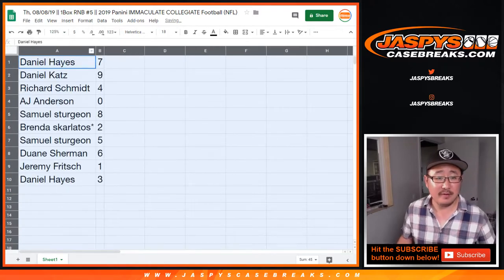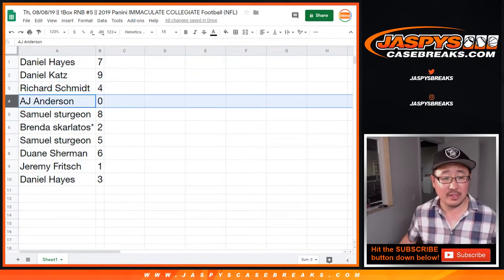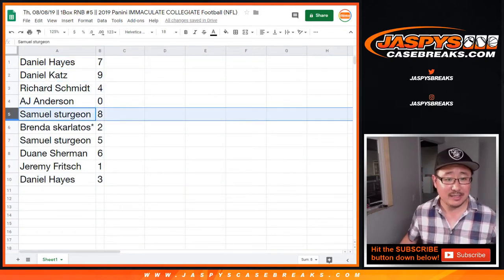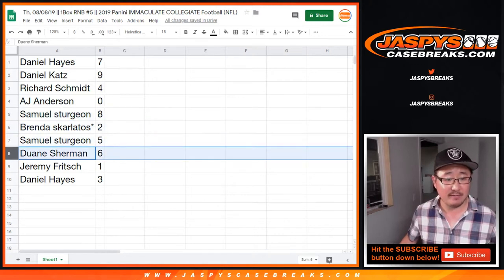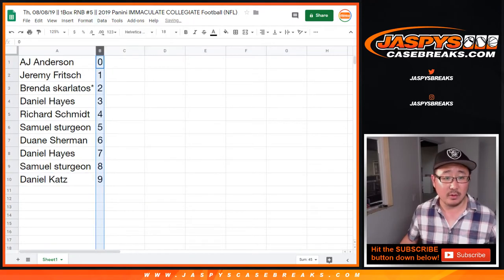Two Daniels: Daniel Hayes with seven, Daniel Katz with nine. Rich, you have four. AJ with zero — any and all redemptions. Sam, eight. Brenda, two. Last spot of Mojo — Sam with five. Dwayne with six. Jeremy with one. Daniel Hayes with three. Let's order those numerically. Anyone trading?